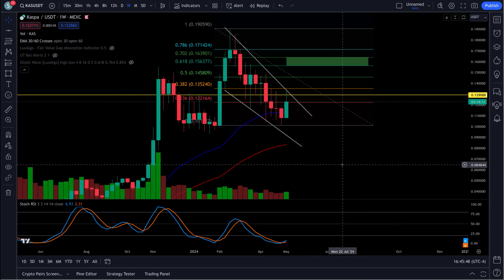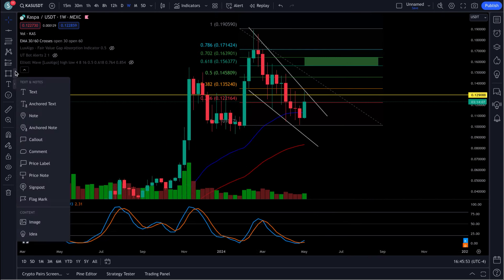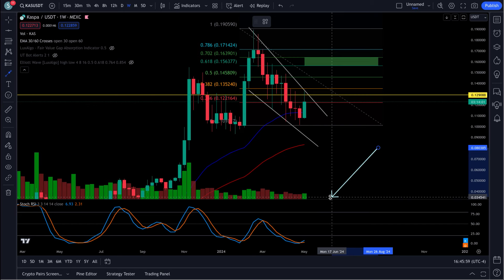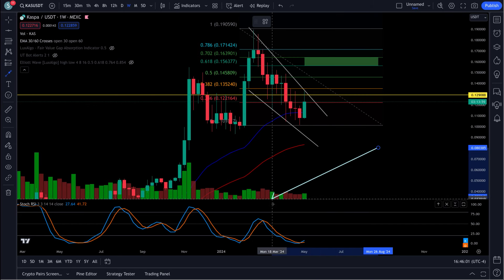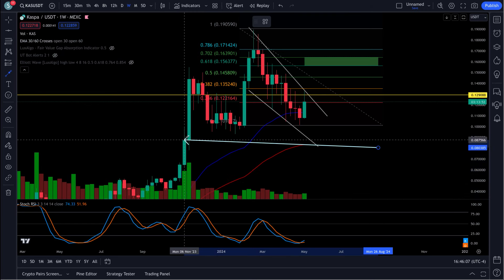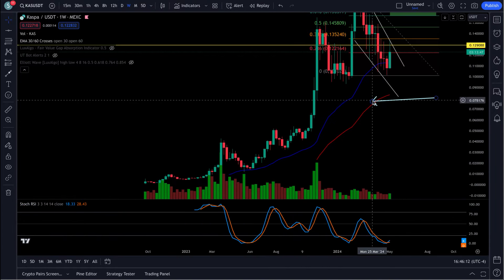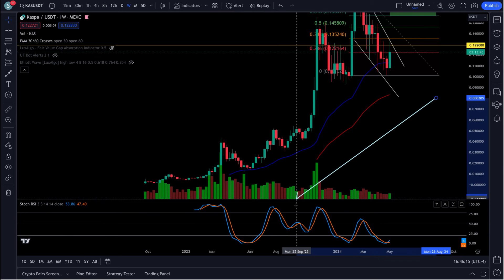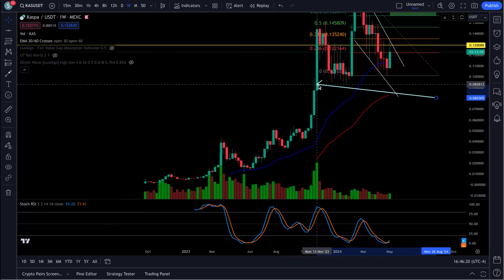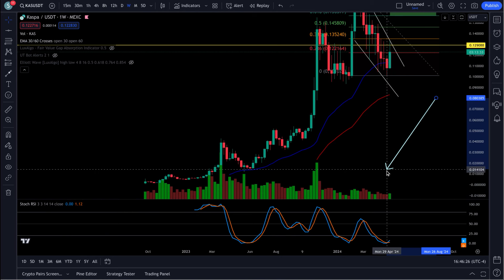This weekly RSI — every time the weekly RSI has reset, it's not a false signal. Right over here it was reset — look what happened: fire up. Over here it was reset — look what happened: a run up. If we go back on this chart, every single time you can see here it didn't make it the whole way to the bottom, you had this move. That one right there — you had that pump. This one here, when it hit the bottom, you had this move up. So it's not a false signal.